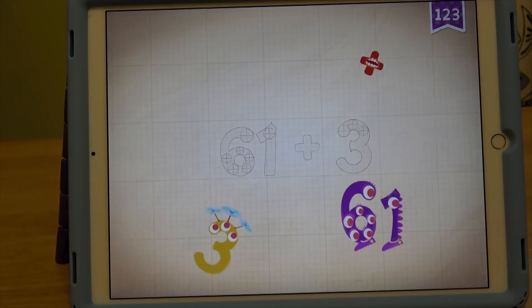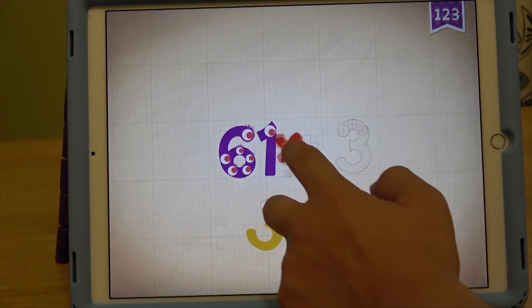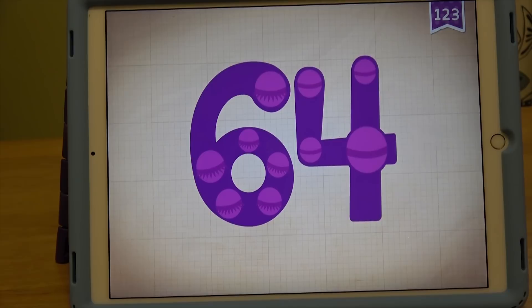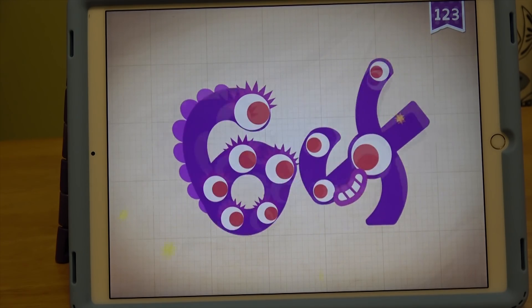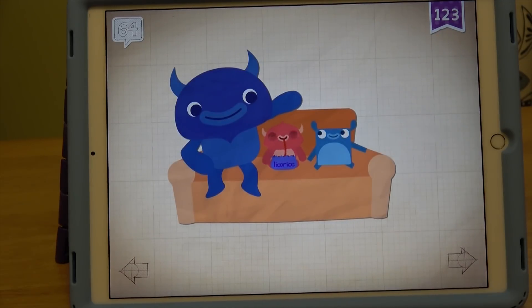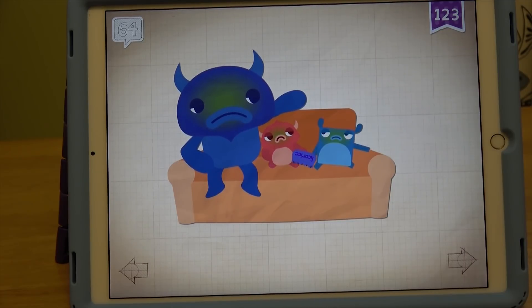Oh no! Alright, well, let's add up the numbers now. 61 plus 3 equals 64. Touch the monster's eyes to wake it up. 1, 2, 3, 4, 14, 24, 34, 44, 54, 64. Yay! We woke up the monsters. They ate too much candy — they ate 64 feet of licorice. Oh my, really sick.